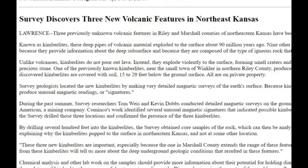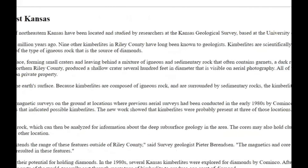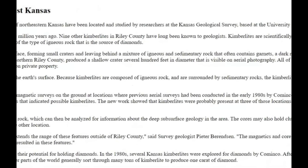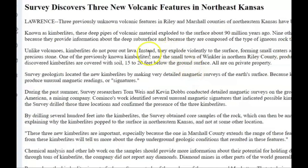I did find this document from October 1999: three previously unknown volcanic features in Riley and Marshall counties of Northeast Kansas have been located and studied by researchers at the Kansas Geological Survey based at the University of Kansas. Known as Kimberlite, these deep pipes of volcanic material exploded to the surface about 90 million years ago. Nine other Kimberlites in Riley County have been known to geologists. Kimberlites are scientifically important because they provide information about the deep subsurface and because they are composed of the type of igneous rock that is the source of diamonds.